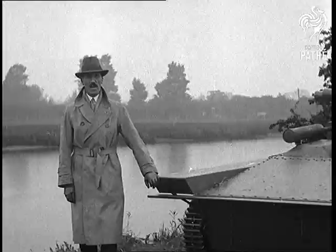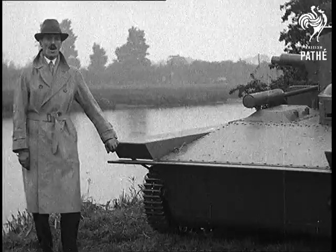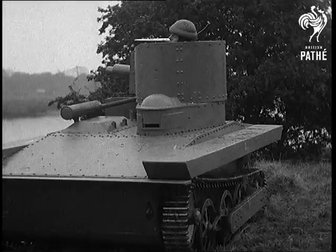This is the latest type of Carden-Lloyd light tank. We have designed this machine to overcome the difficulty of crossing rivers, which has so far defeated tank designers.